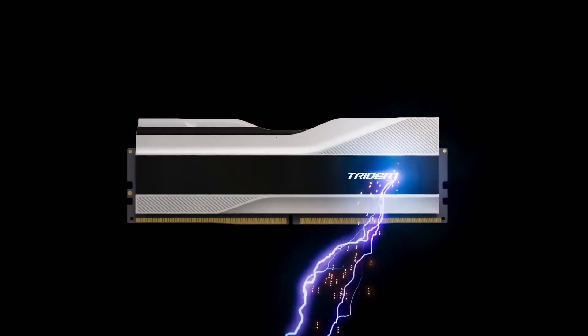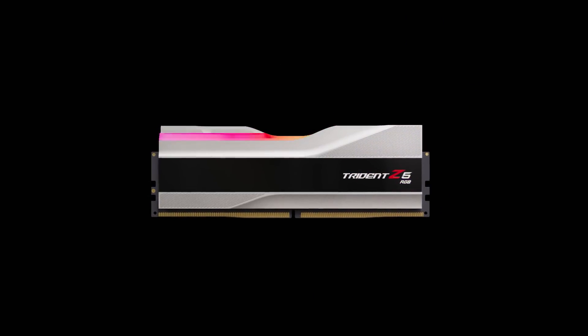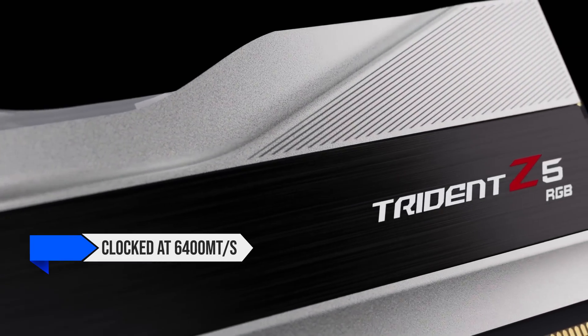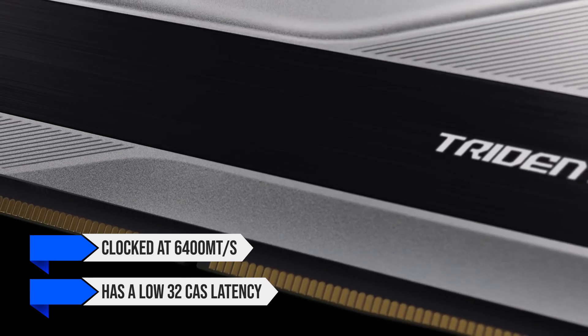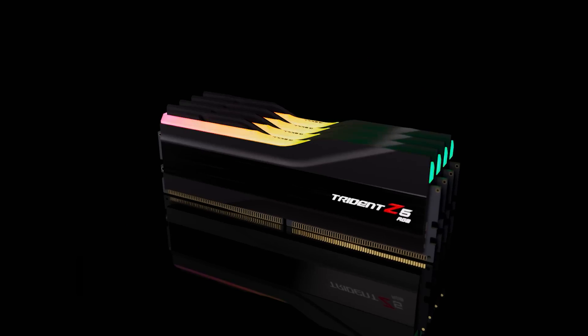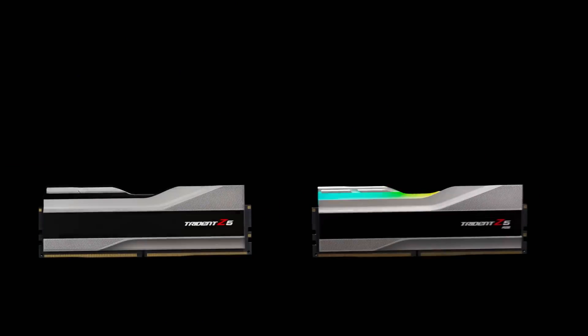Speaking of which, for memory I went with the G.Skill Trident Z5 RGB 32GB kit. This kit is clocked at 6400 megatransfers per second and has a low 32 CAS latency. It's fast, overclocks very well, and features very tasteful RGB lighting. With its speed and great looks, it fits right in with our premium theme.